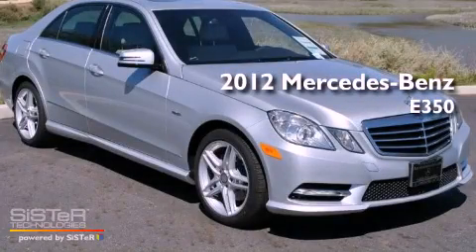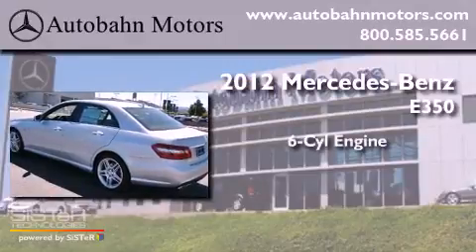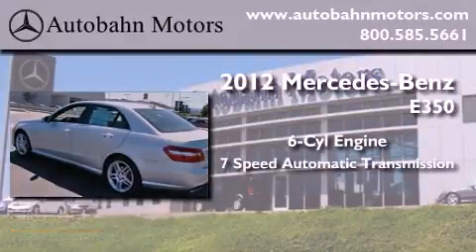This is a brand new 2012 Mercedes-Benz E350. It has a six-cylinder engine and a seven-speed automatic transmission.